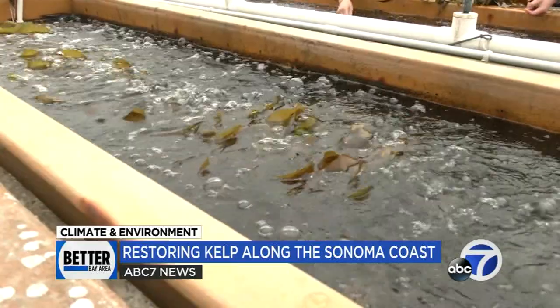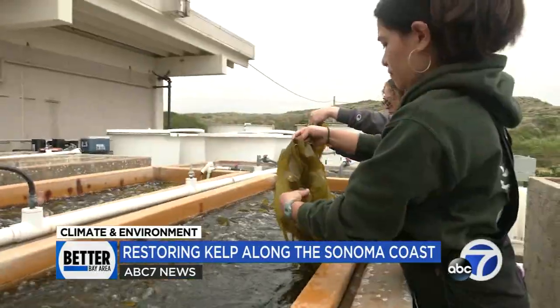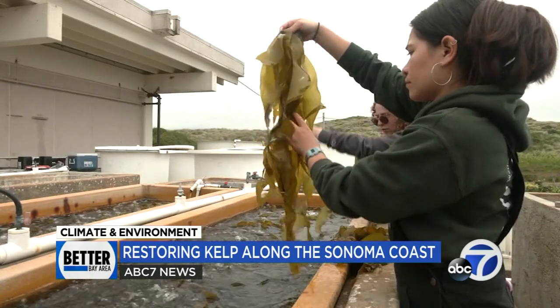Other strategies call for divers to plant bags filled with kelp spores or even glue small kelp platforms directly to the underwater reef. While no one's sure which strategy will be the most successful, anticipation is building, with work expected to begin a little later this summer. We get to be out there diving at these sites, doing this incredible work, seeing these sites recover — and really forging a path forward that we hope will be able to be used both regionally and across the globe.